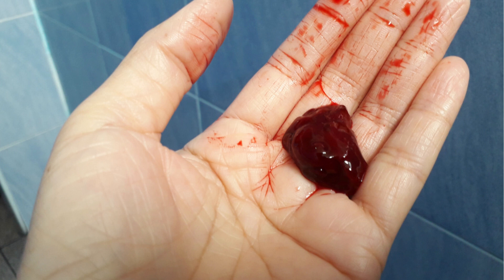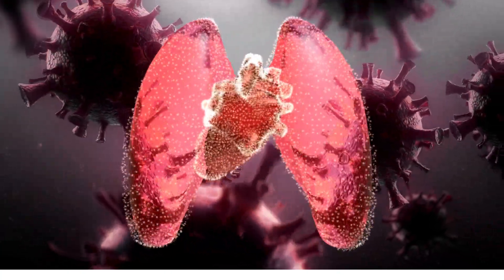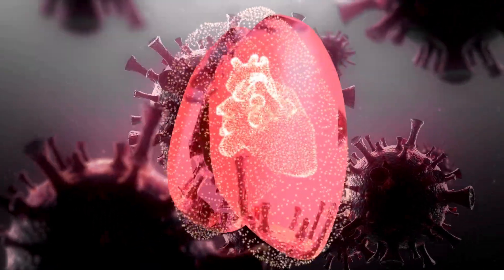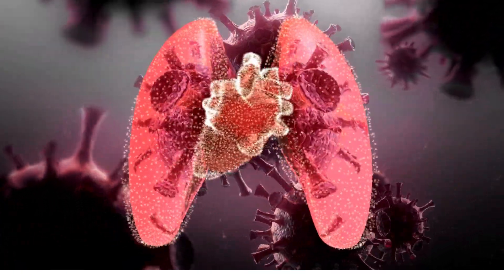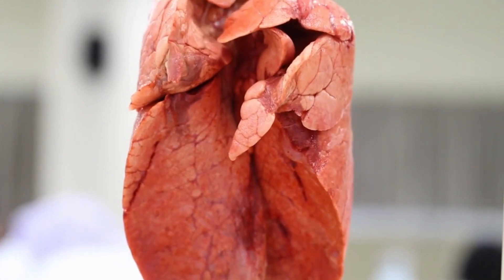Blood clot in lung symptoms. A blood clot in the lung, also known as a pulmonary embolism, can cause a range of symptoms that can vary in severity. The symptoms of a pulmonary embolism often depend on the size of the clot and the extent of its blockage in the pulmonary arteries.